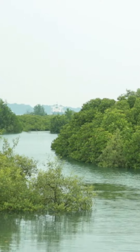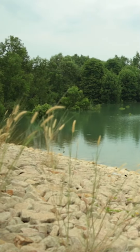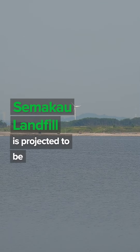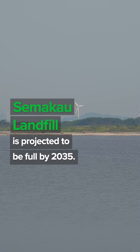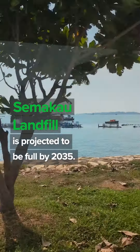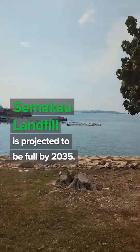Honestly, if no one told me that this is Semakau Landfill, I'd think it's an island holiday spot. Real talk, this 250-hectare landfill is projected to reach its full capacity by 2035. We really must reconsider how our day-to-day activities and habits impact the way this landfill gets filled, and what actions we can take to reduce waste.